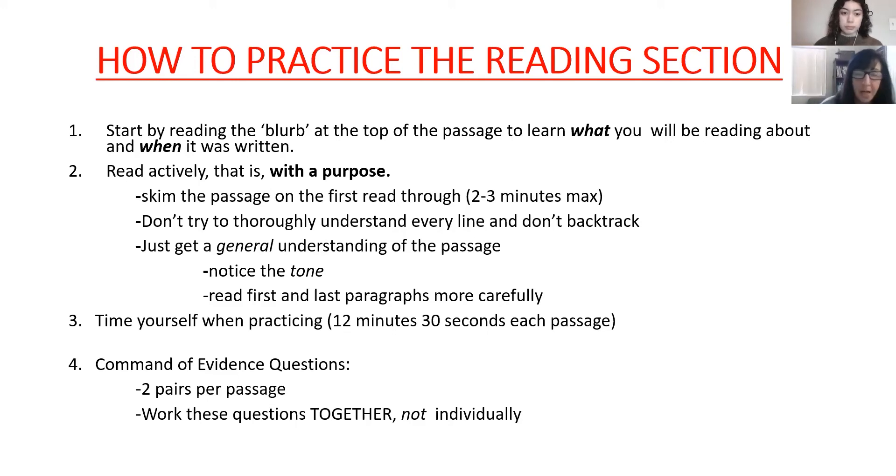You don't need to thoroughly understand the passage, just the parts they're asking questions about. The third tip is to get a general understanding: notice the tone — is this a recommendation, a dialogue, a study, a science passage? That's very active thinking, not casual reading. Also, read the first and last paragraphs a little more carefully, because when you're writing an essay you put your main claim in the first and last paragraph. Those signal where the article is going.